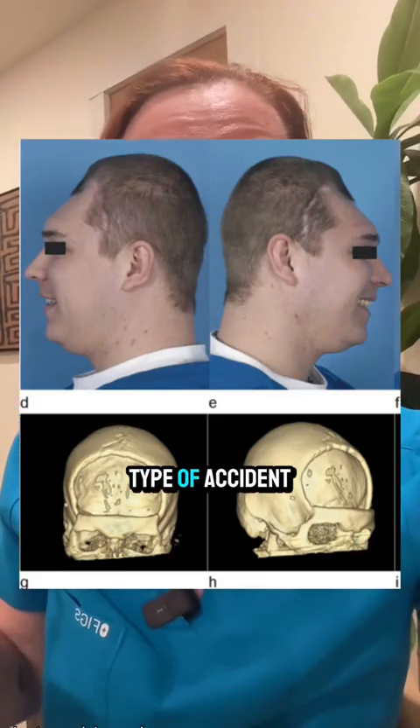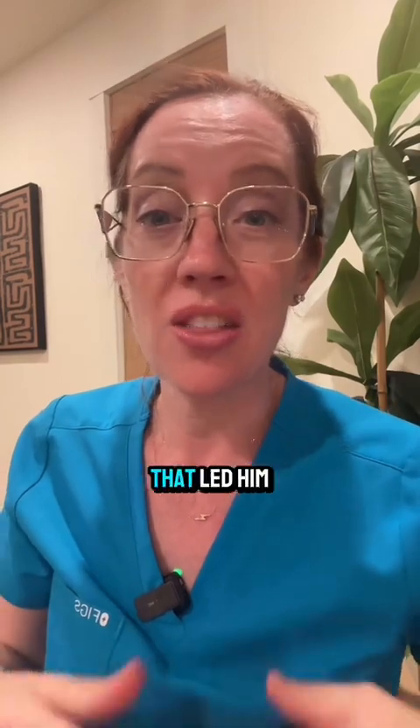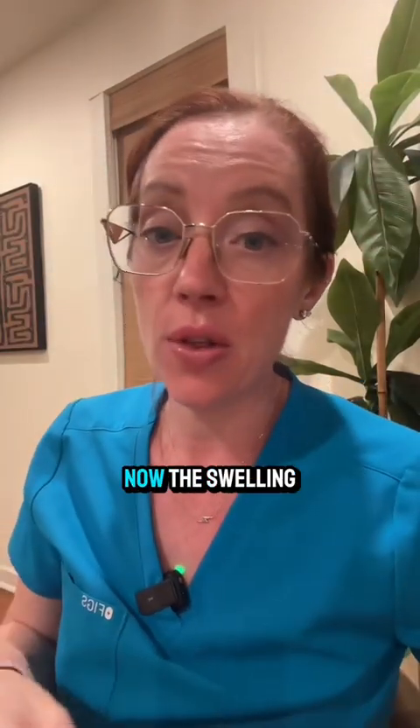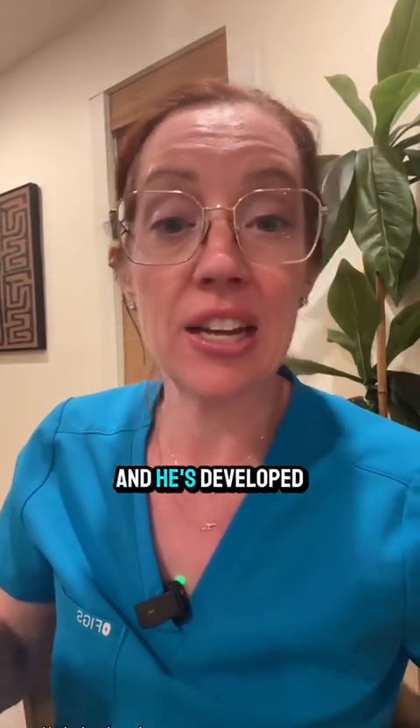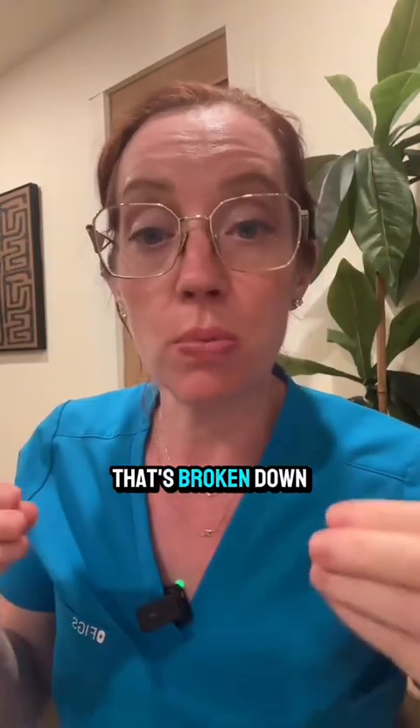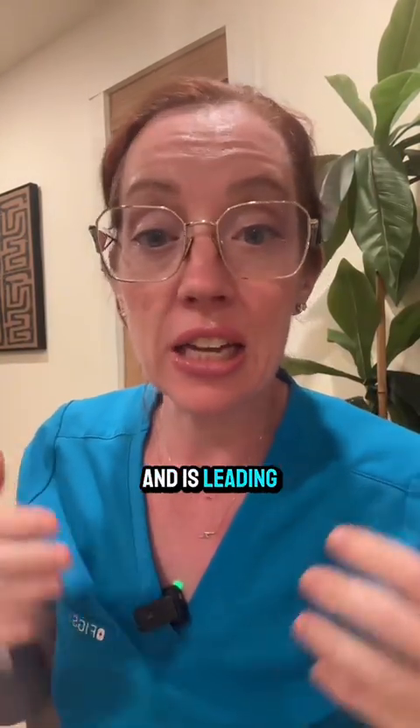My best guess is he was in some type of accident many months ago that led him to have a significant brain injury and had to have this emergency surgery to remove the skull. Now the swelling has gone down and he's developed some type of infection overlying that incision that's broken down the tissues, leaving his skull and brain exposed.